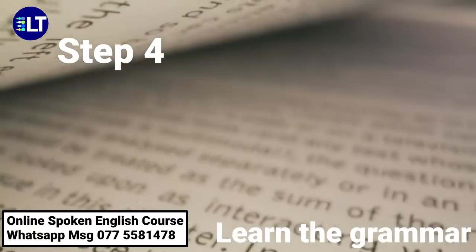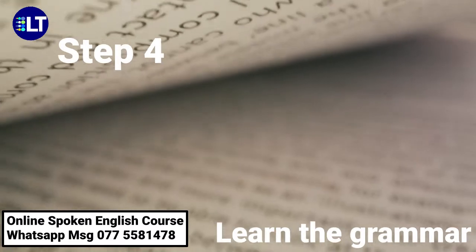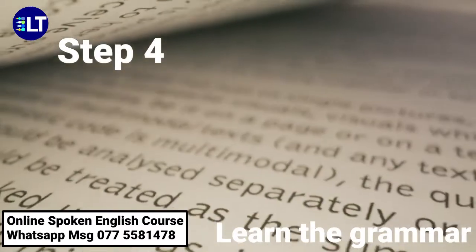Step 4: Learn the grammar. To improve the way you put out your speech, work hard on the grammar part.